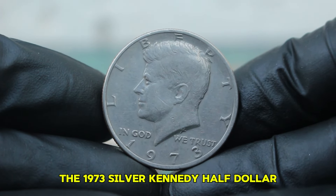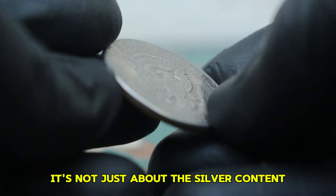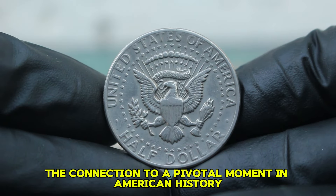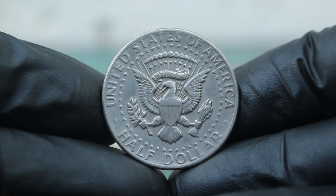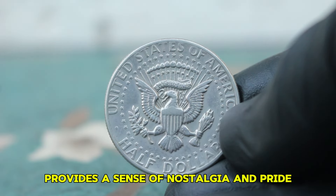So why do collectors value the 1973 silver Kennedy half-dollar? It's not just about the silver content — it's about the history, the artistry, and the connection to a pivotal moment in American history. For many collectors, owning a piece of this heritage provides a sense of nostalgia and pride.